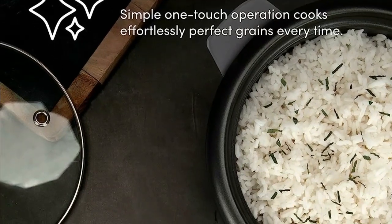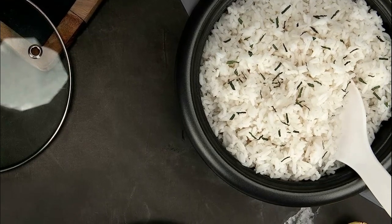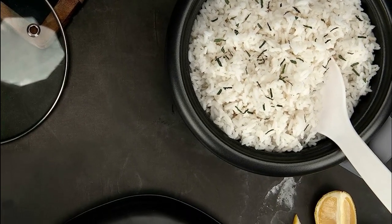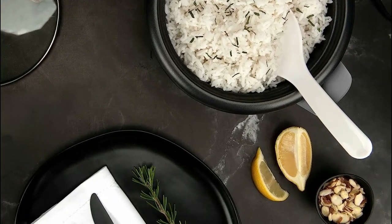Its versatility extends beyond rice, making oatmeal, chili, jambalaya, soups, and more a breeze to prepare. When the cooking is complete, the inner pot and all accessories can be easily removed for effortless cleanup in the dishwasher.